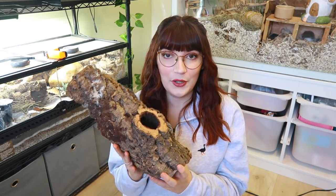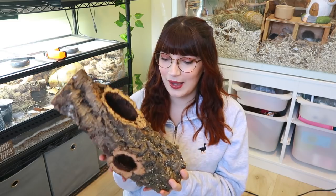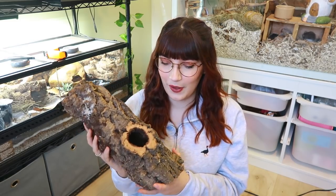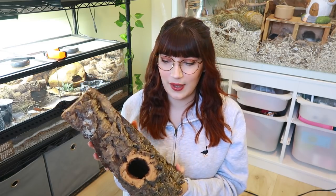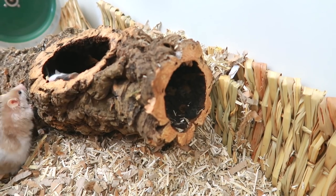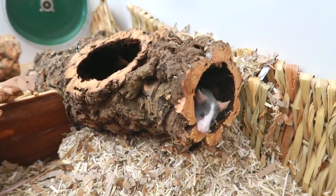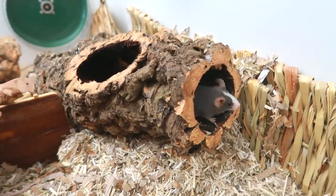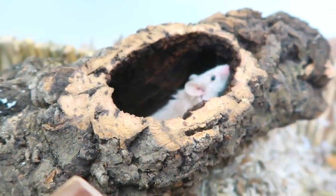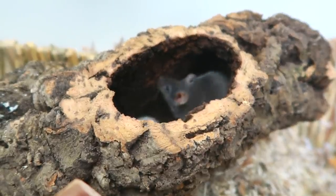My next favourite item is a cork log — this is a very nice looking one with multiple holes for them to burrow in and out of. I always get questions asking whether they stink and how to clean them. Over time they do take on a mouse odor, but all I do is put them in very hot water and vinegar, then leave them outside to dry in the sunshine. You do have to replace them every so often when they're a bit beyond saving.